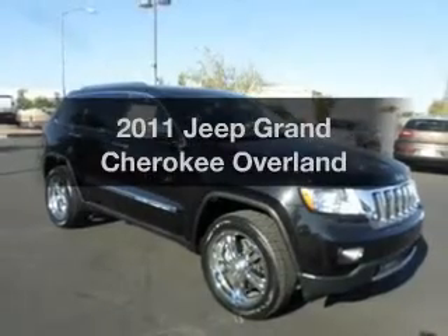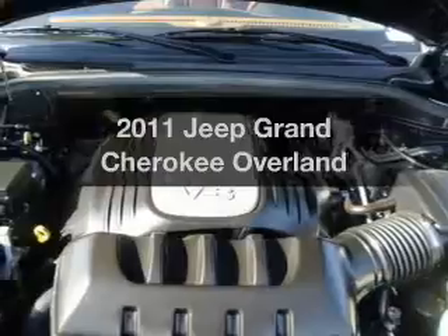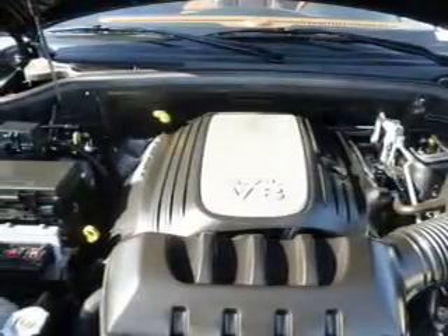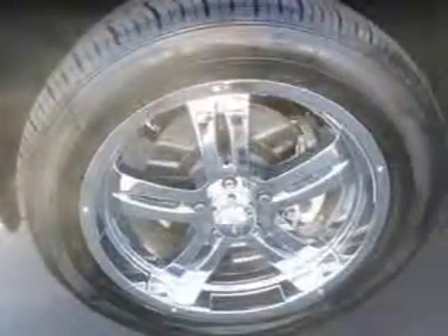Get noticed in this 2011 Jeep Grand Cherokee. Everything you need under one roof with this great vehicle. With a powerful eight-cylinder engine, the powertrain includes four-wheel drive driven by a five-speed automatic transmission.